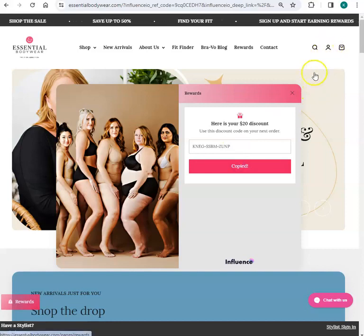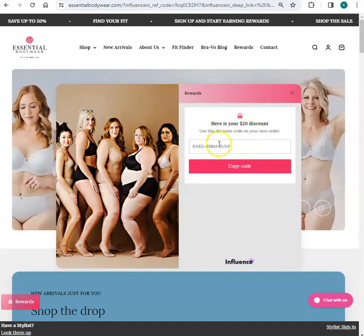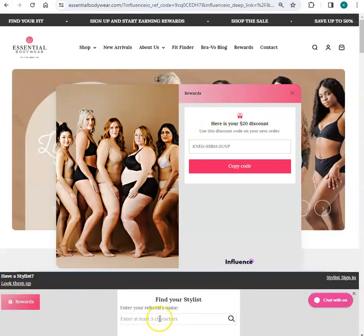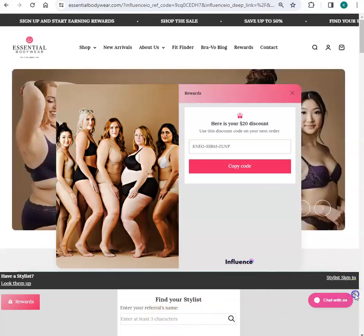And now I can do one of two things. I can go shopping or I can find my rep. So let me show you how you would find the rep first. You would go here, type in the name, and hit enter. But I'm not going to find my rep that way. I'm going to do it another way.